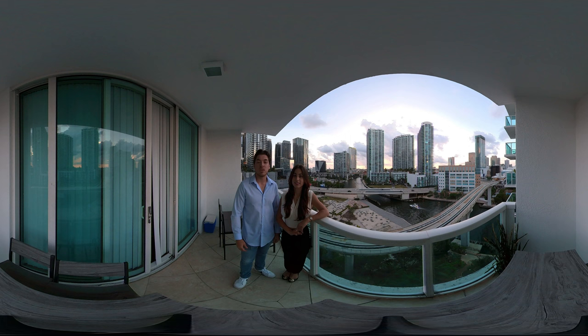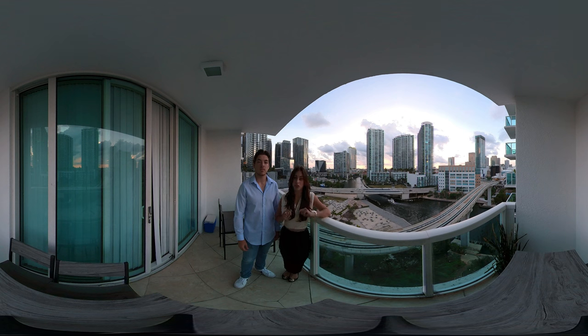Alright guys, we're back in the unit. Unfortunately the gym was closed for a cleaning, but that's all we have for this video. If you have any questions regarding this property or want to see any other properties in Miami, please feel free to reach out to us — we're going to leave our information in the comments below. Thank you for watching.